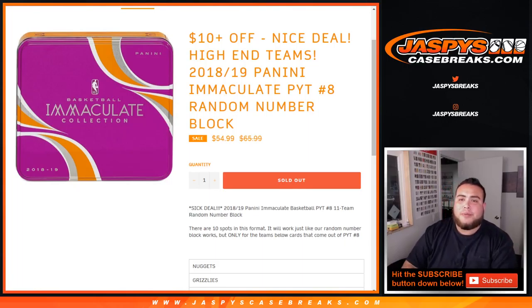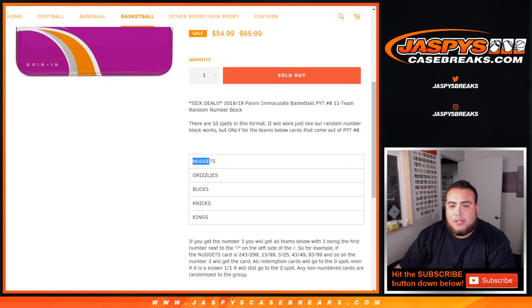What's up everybody, JC here from JazzBuseCaseBreaks.com doing another quick round of number block for 18-19 Immaculate Picker Team number 8 for Immaculate Basketball. This is a round of number block, which is a pretty nice deal — $10 off. The teams here are Nuggets, Grizzlies, Bucks, Knicks, and Kings.